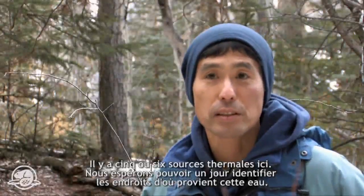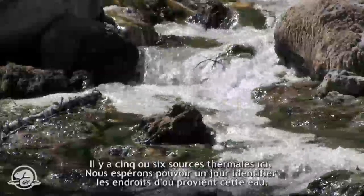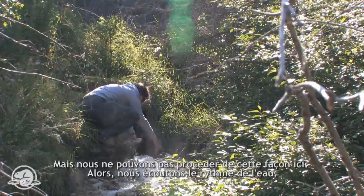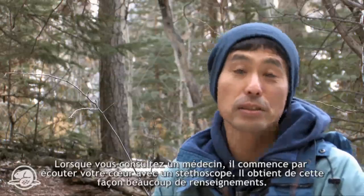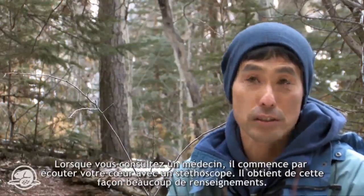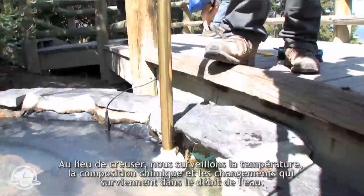There are about five springs here. Eventually, we hope to identify the areas where this water is coming from. The obvious thing to do is just drill down and find out where the water is coming from, but we can't do it here. So what we do is basically listen to the pulse of water — like a doctor using a stethoscope. From listening to that pulse, doctors can gather a lot of information. Instead of digging, we monitor the temperature and the chemistry of water and also how the flow rate changes.